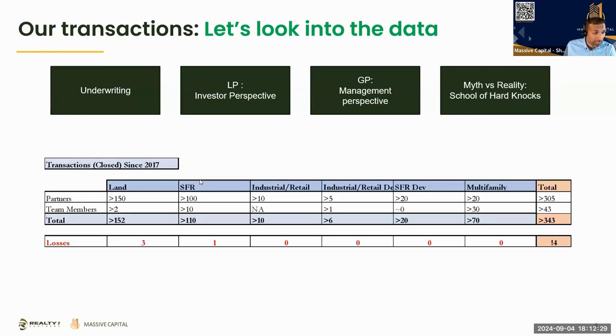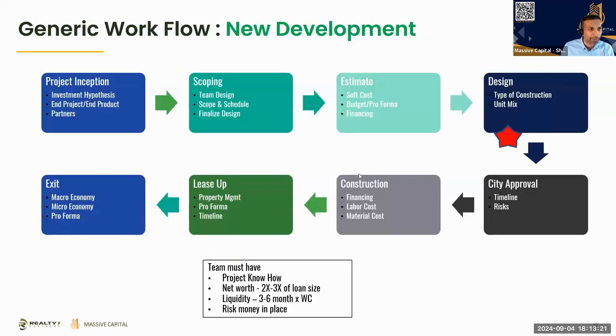As a team, Massive has done over 343 transactions. On the land side we've bought over 150 land tracts, over 100 single family, 10 industrial, and 5 retail developments. We've done over 70 investments in the multi-family segment. There are many different ways to create deals — not everything is for everybody, but you find your style, match it to the property types, asset types, and location, and continue investing. I've lost money in three deals — that's not bad.